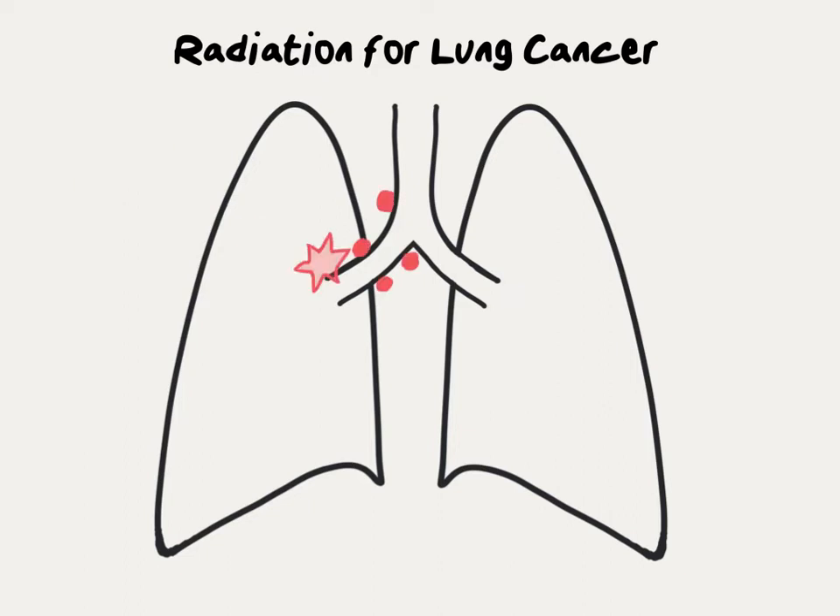Patients with lung cancers that have spread to lymph nodes in the middle part of the chest require larger field radiation, called external beam radiation therapy, or EBRT for short. With this, the radiation beam is directed not just at the primary tumor, but also at the lymph nodes and surrounding tissues that may be at risk for harboring small microscopic amounts of tumor.